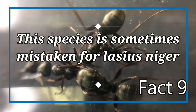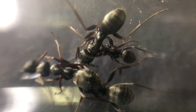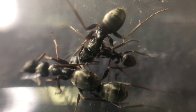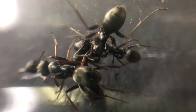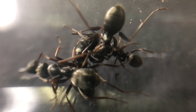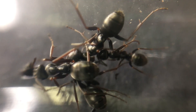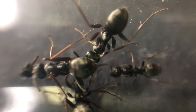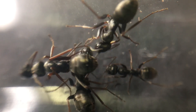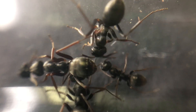Fact number nine: this species is sometimes mistaken for Lasius niger, the common black ant. Formica fusca is sometimes mistaken for other species, such as Formica lemani, but also Lasius niger. When looking at both species, the clear indicator is the size of the workers. They both appear black, but the workers of a Lasius niger colony will range from 2–5mm, and the Formica fusca workers will range from 4–8mm. They are much larger and have bigger eyes too.